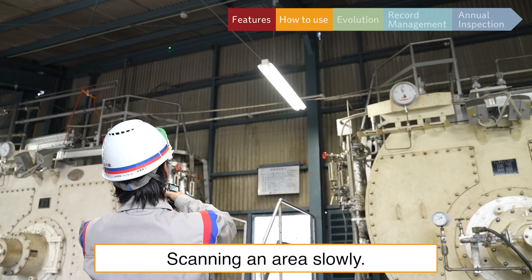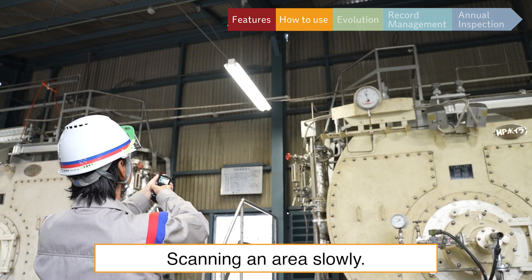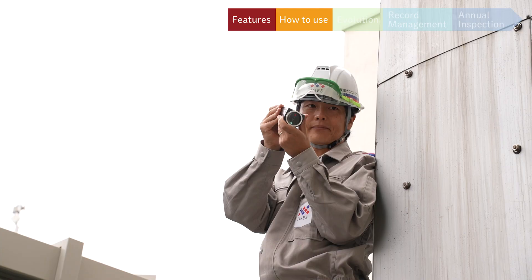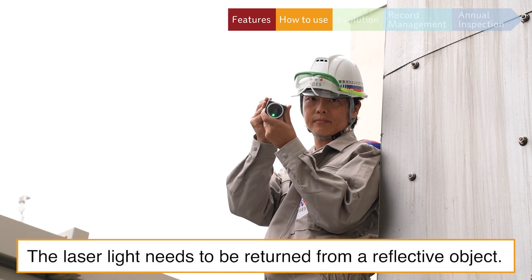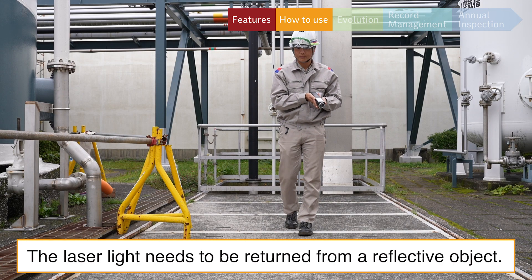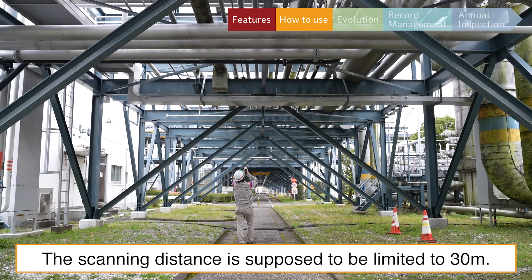Feature 5: Scanning an area slowly and three-dimensionally are the most efficient ways to inspect a wide area. The laser light needs to be returned from a reflective object, such as a wall, ceiling, or sidewalk. The scanning distance is limited to 30 meters or less, as it is difficult to identify the target beyond that range.